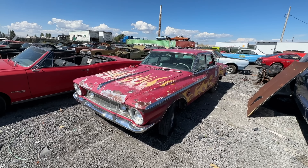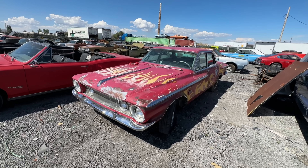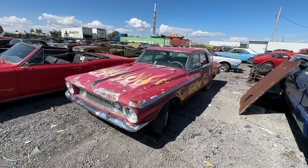Got this sweet '62 Plymouth — that car's for sale, has a title, it does run. Definitely needs a tune-up and stuff, but probably in the $2,000 range with the title.